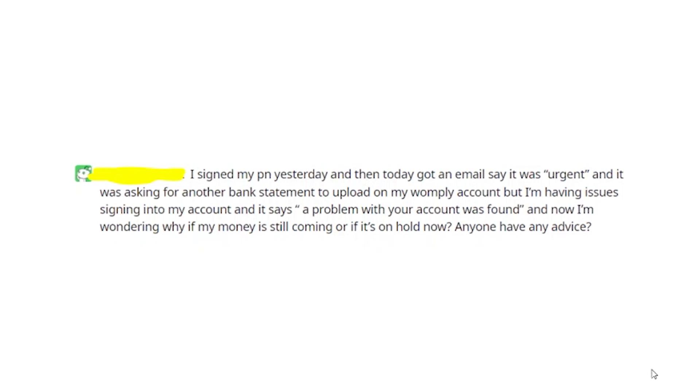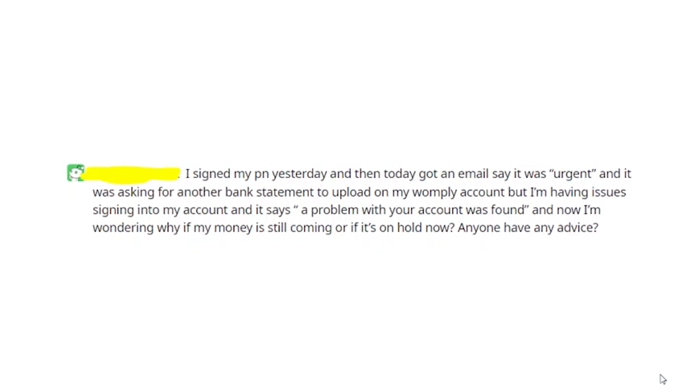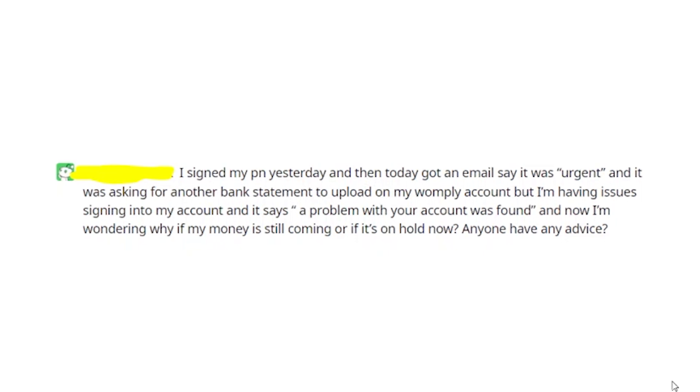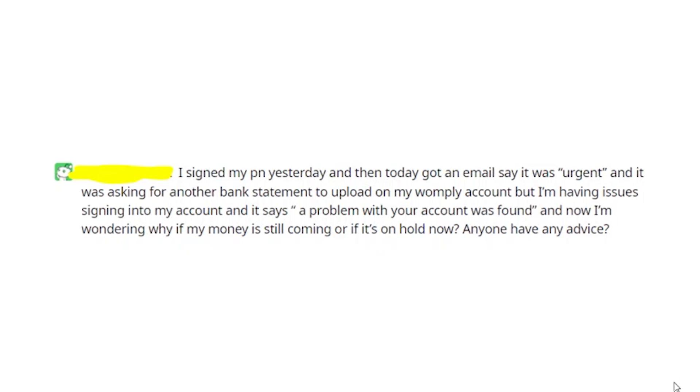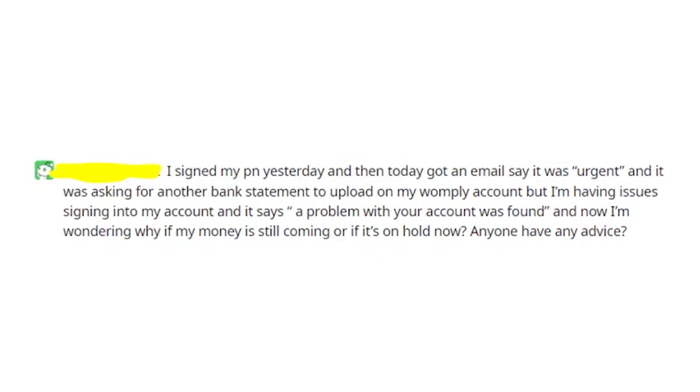In that case, something isn't right with the Womply website at this point. This message appears for lots of users who are using Womply right now. It could be that Womply is just updating their website like they did a few days ago, and that's why you can't get into your account for a while. Usually it takes up to 24 hours, so try again after one day. I'd also recommend you clear the cache and cookies in your browser and try to sign in using incognito mode.